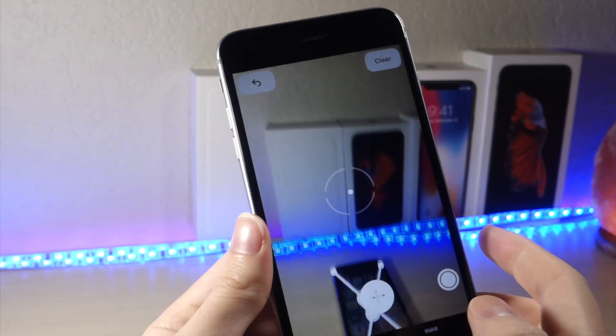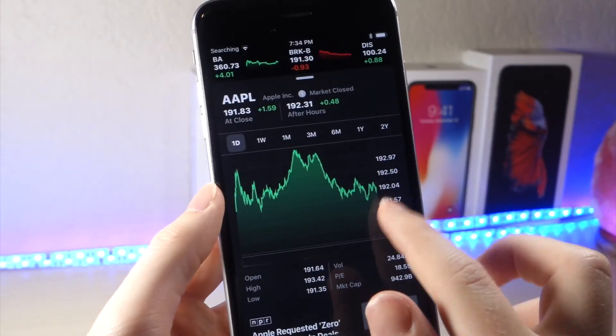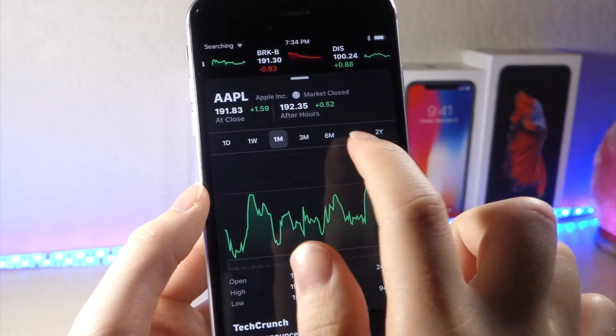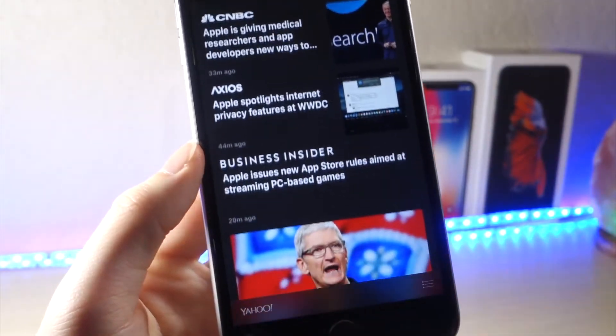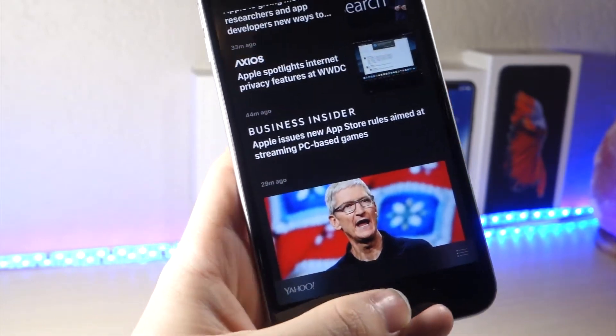Apple also updated the Stocks application — they added new graphs, charts, and new panels for different information. They also added a new category for news. There's a cryptocurrency app called Hodl that replicated the old Stocks application, and hopefully Hodl can replicate the new Stocks application as well.